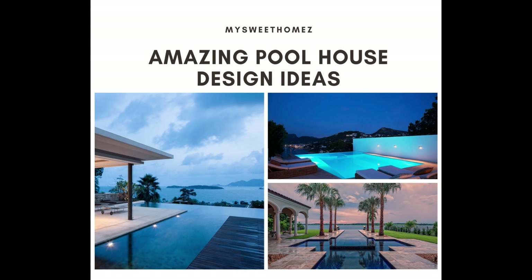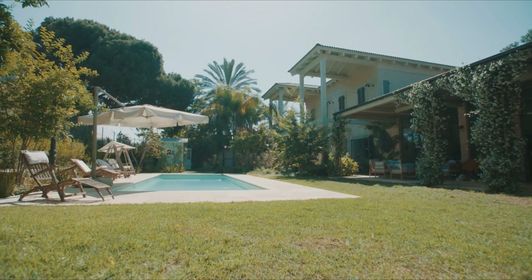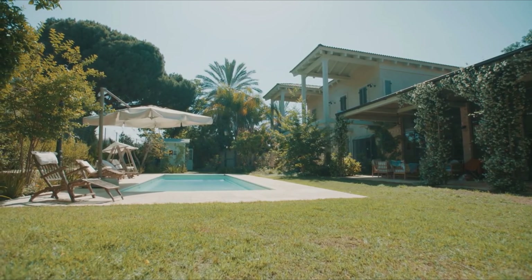Amazing pool house design ideas. A pool house may seem like a luxury that's just out of reach — too expensive, too much work, and takes up too much space. But the reality is that pool houses come in all different shapes, sizes, and styles that can work with a range of budgets. A pool house combined with an in-ground pool completes the luxury holiday feel.